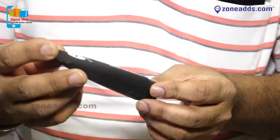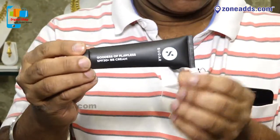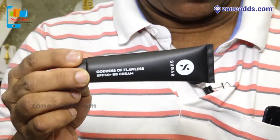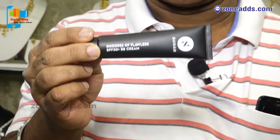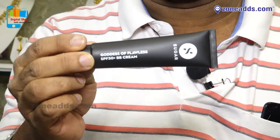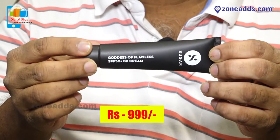The second product I am going to introduce from Sugar Cosmetics is the Sugar BB Cream. It has an ultra lightweight formula with SPF 30 plus, is easily blendable with a luxurious matte finish, and a full day sweat-free face is guaranteed. You will have a flawless finish on the face. This product costs rupees 999.